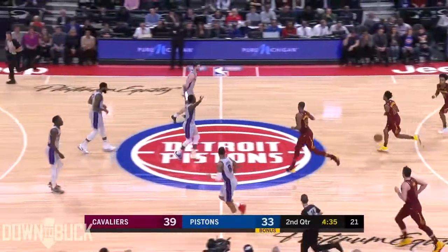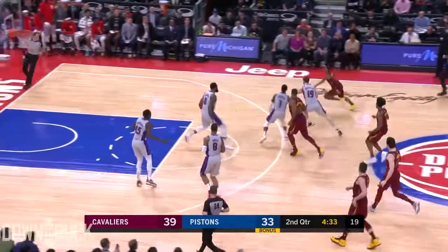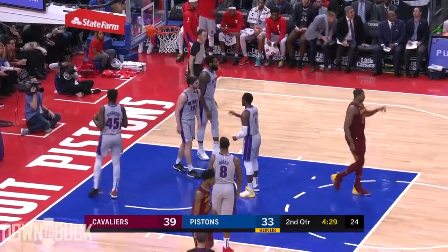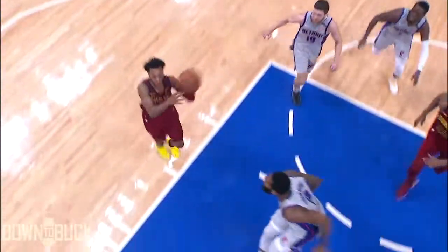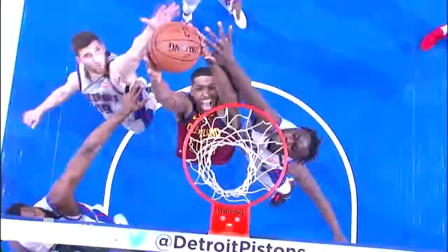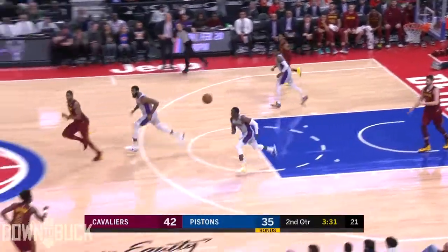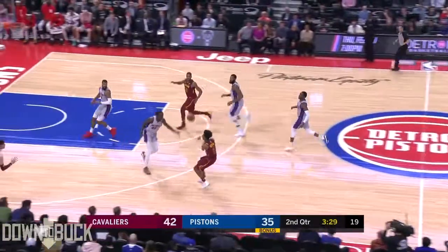Yeah, both of them having a little trouble with that collision. Garland finds Thompson and Thompson gets it to go, and Thompson gets fouled. Good job by Garland to be aggressive on the move in transition — attack the hoop, force the defense to come to you, get it back to double T.